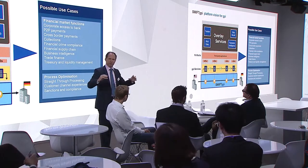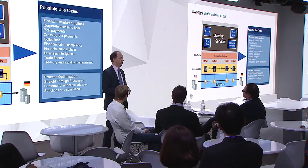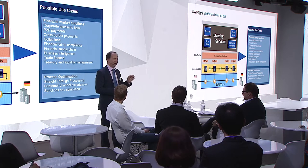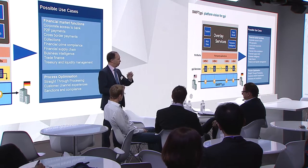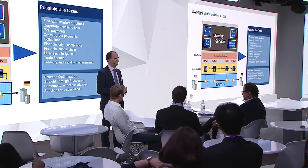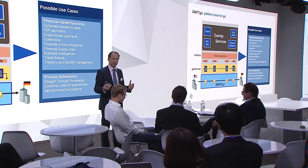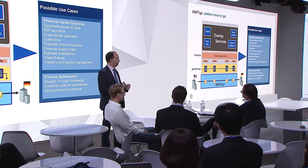Swift GPI is really that platform. What we've done for the first time in 40 years is something really exciting: we have included a unique end-to-end transaction reference in each payment going over the Swift network. So now you can track and trace a payment — that's like the DHL of payments.